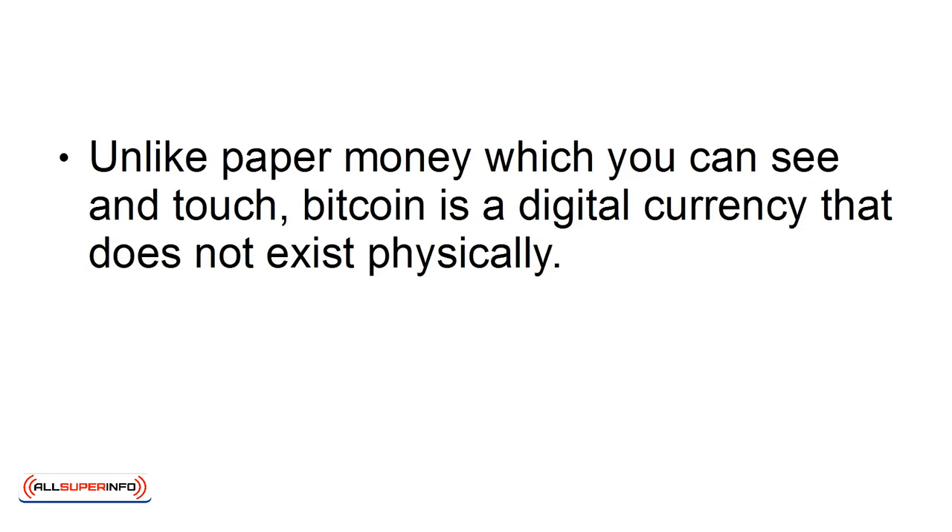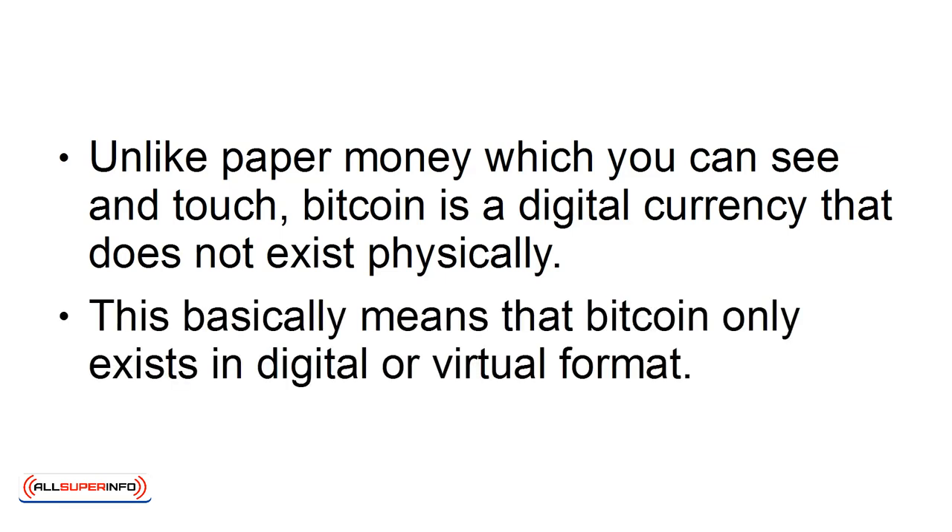Unlike paper money, which you can see and touch, Bitcoin is a digital currency that does not exist physically. This basically means that Bitcoin only exists in digital or virtual format.